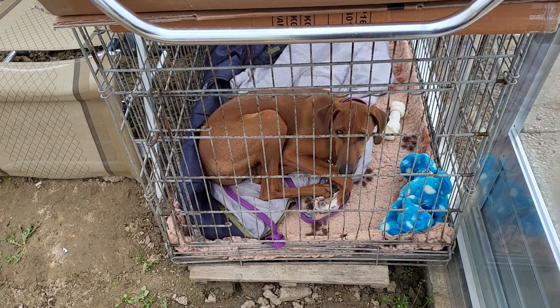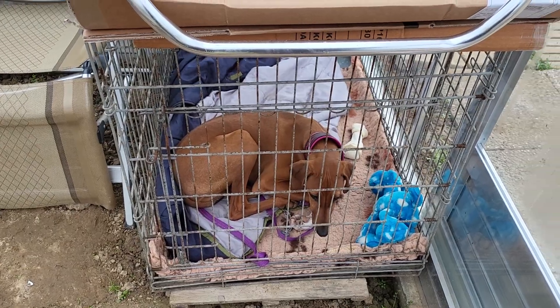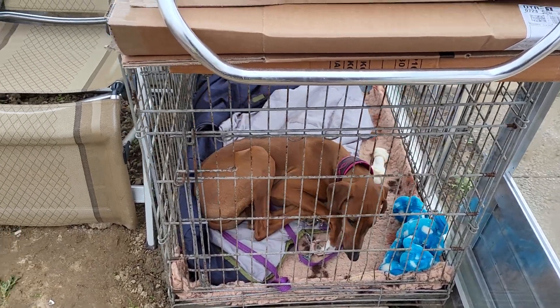Welcome to the allotment. My little helper is caged because she wants to eat all the dirt and all the stuff.